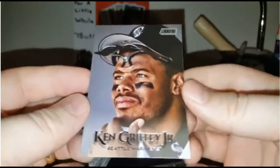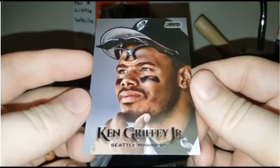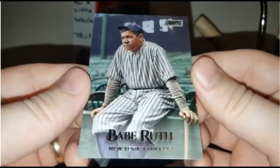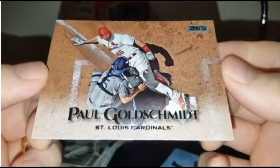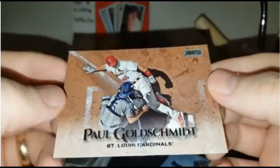Ken Griffey Jr., just thinking hard while he's watching the game going on — it's a face shot, and I think that's awesome. Babe Ruth — love that Babe Ruth. This is a great picture of Paul Goldschmidt, by the way — from the top down, sliding into home, just excellent. I didn't even know Goldschmidt was on the Cardinals; I thought he was still on the Diamondbacks.